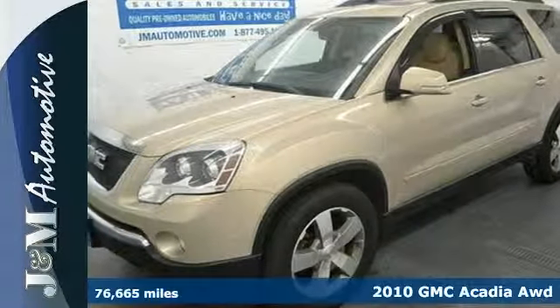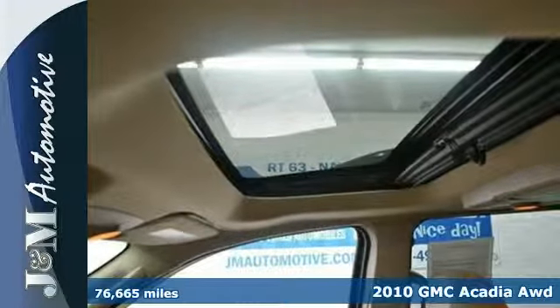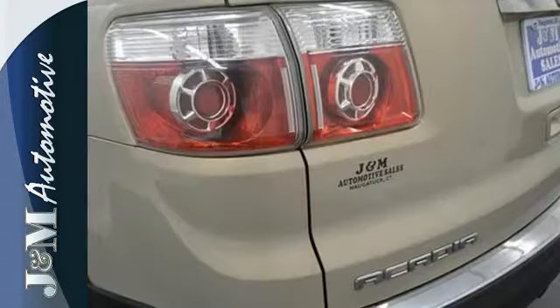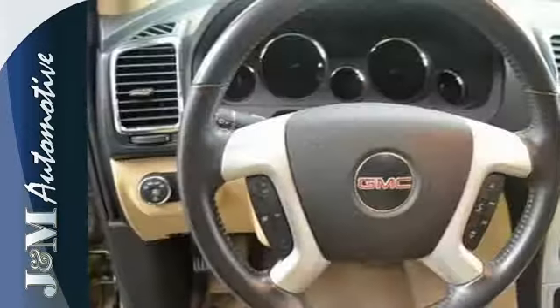It's a 2010 GMC Acadia. Roomy and refined, the Acadia has standard features including OnStar Telecommunications, satellite radio, a tilt-and-telescopic steering wheel, front and rear air conditioning, and four-wheel anti-lock brakes.